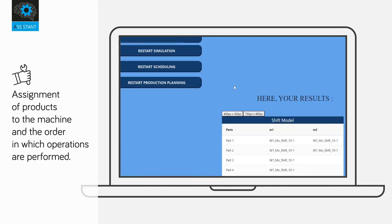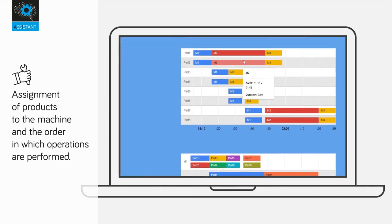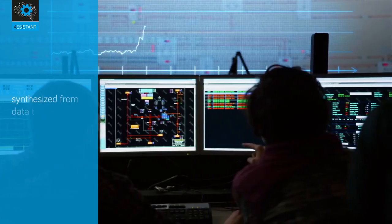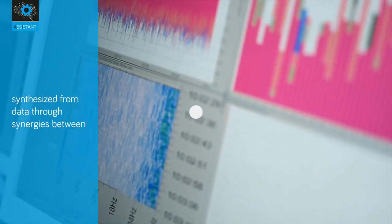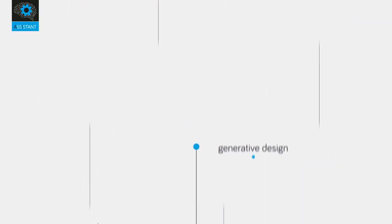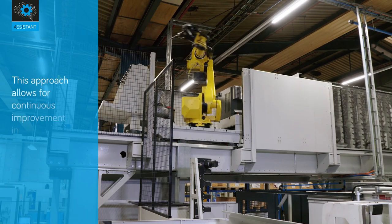An intelligent digital twin for scheduling handles the assignment of products to machines and the order in which operations are performed. The tools are based on predictive analytics models synthesized from data through synergies between optimization, machine learning, simulation, and generative design.